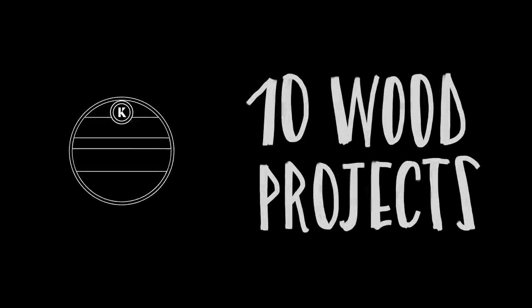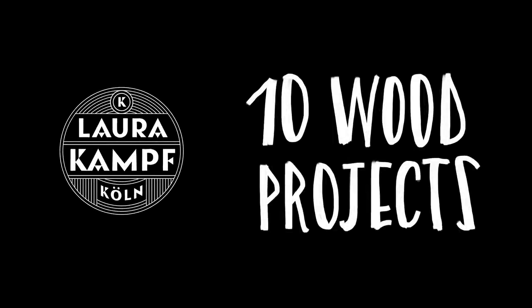This video is a recap of my 10 favorite wood-related projects that I built in 2020. Here we go!